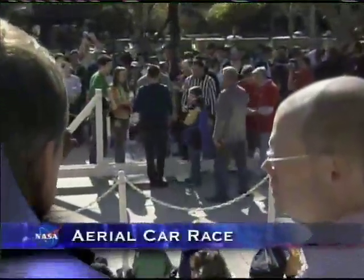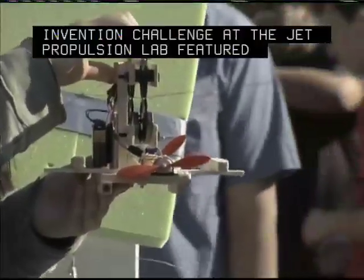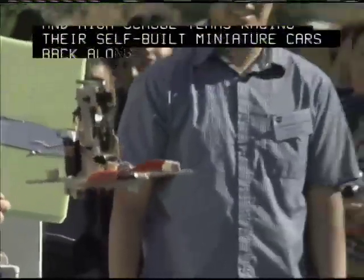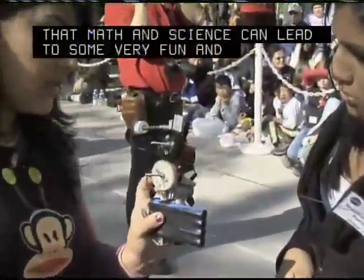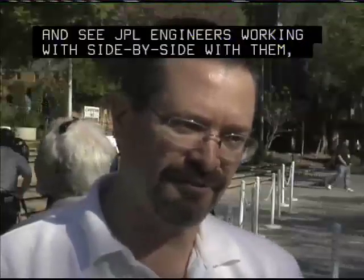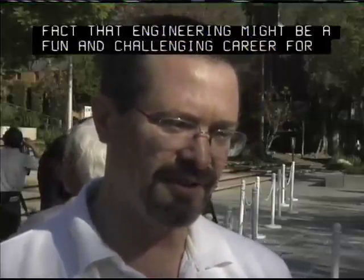This year's 11th Annual Invention Challenge at the Jet Propulsion Laboratory featured 26 Southern California middle and high school teams racing their self-built miniature cars along a steel wire suspended four feet above ground. The idea of the Invention Challenge is to show students that math and science can lead to some very fun and entertaining projects. By having them come to JPL and see JPL engineers working side-by-side with them, they can appreciate that engineering might be a fun and challenging career.